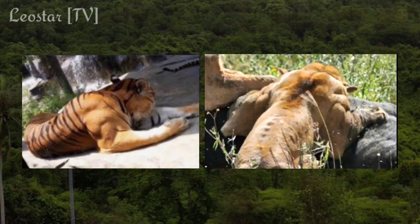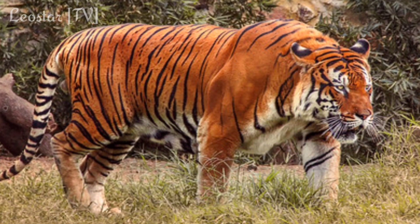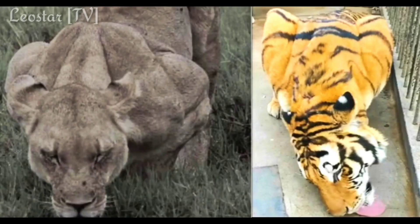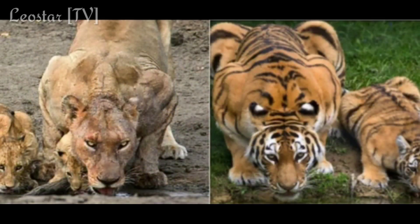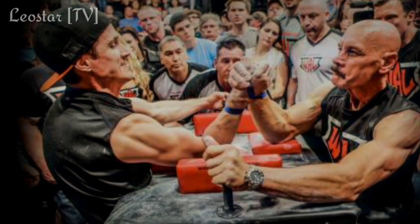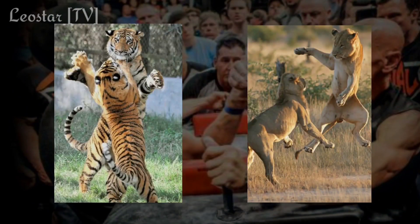Even if we compare the lioness, we can see insane development in the upper body compared to tigers. A few tigers may have big, round shoulders, but they are not comparable to a lion. These pictures clearly show the edge of the lion in deltoid and trapezius muscle strength. These muscles play a role in medial rotation and angular rotation. Here are some examples.